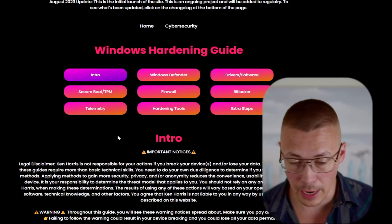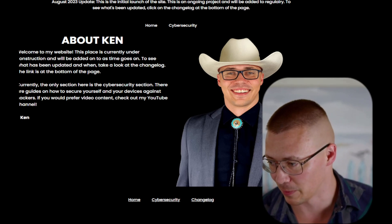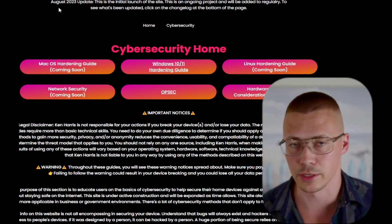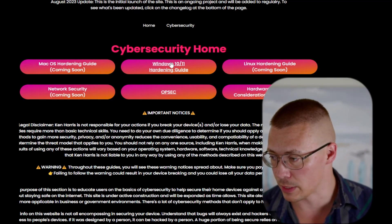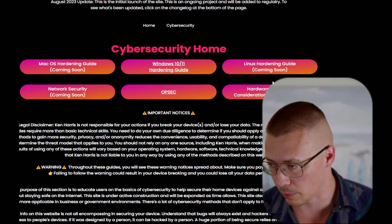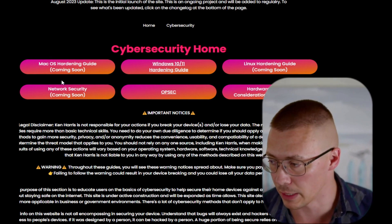Now let's get into the good stuff. There is a home page but it's just a placeholder — basically just click on 'Cyber Security.' The website is kenharris.io and I'll put a link down below. Right now I only have the Windows 10/11 hardening guide and the OPSEC guide done. Network security is going to be next, then the Linux hardening guide, then hardware and software considerations. I'm saving macOS and iOS guides for last since Apple's security is really solid as-is.